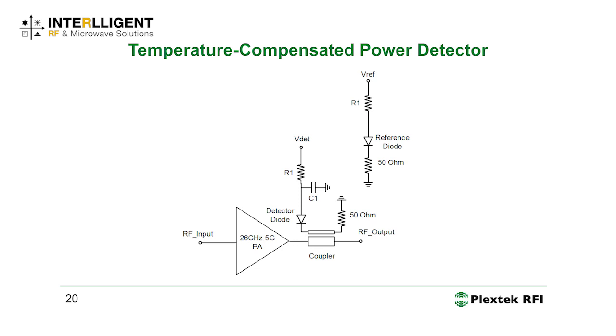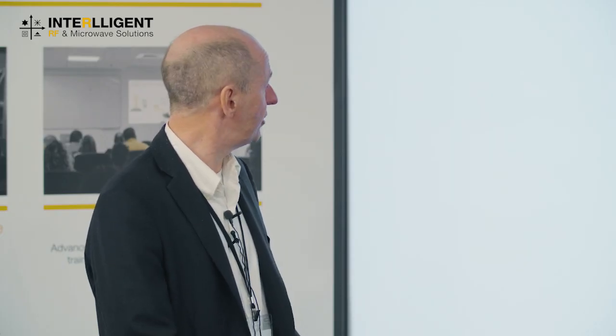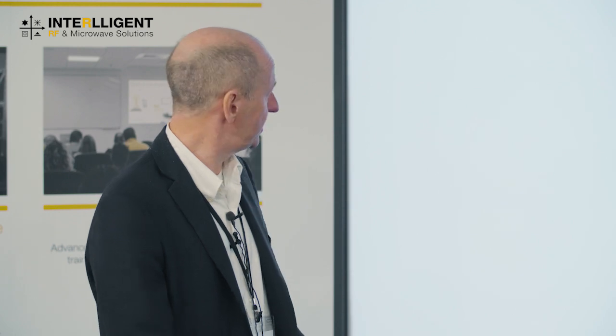Here's how the power detector works: you have a reference diode that produces a reference voltage, and a detector diode. With no power, the detector voltage equals the reference voltage, so the difference is zero. As you start putting power through it, the detector voltage becomes more negative, giving you a reference voltage difference that indicates power level.